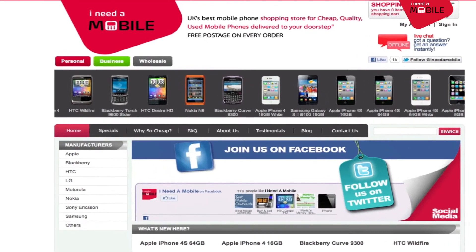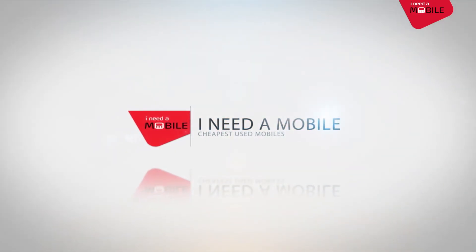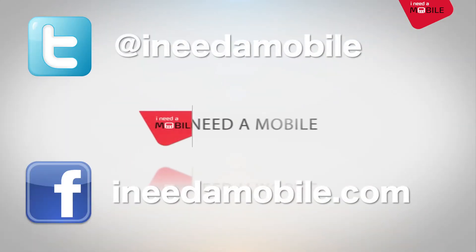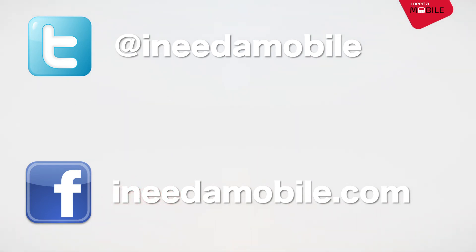So what are you waiting for? Head over to ineedamobile.com and buy your mobile today. If you aren't already, be sure to follow us on Twitter and like our Facebook page to stay up to date with all the latest offers.